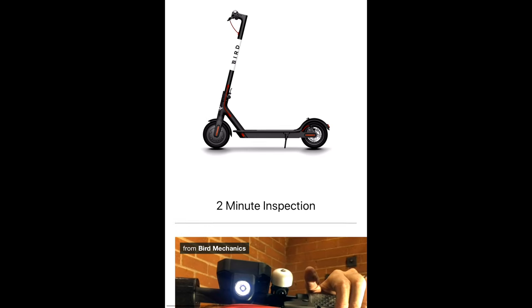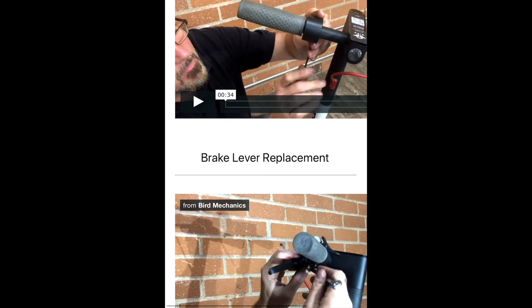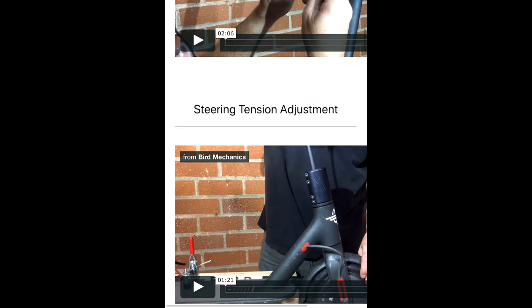Depending on what needs to be fixed, you might want to repair the Bird out in the field or bring it back home to work on it. Bird provides a database with step-by-step video tutorials on how to perform all the repairs and which tools you'll need, so you can always consult those videos if you run into any trouble. If you need to restock on supplies, you can contact support and they'll send you more. And if you've captured a damaged Bird that you just can't fix, you can bring it to your local facility and you'll still earn a transport fee.